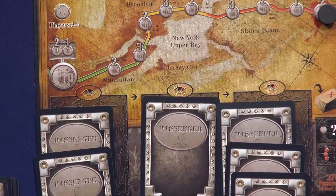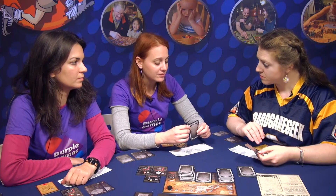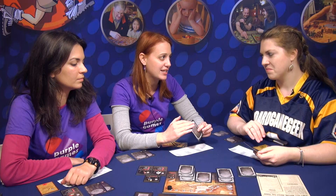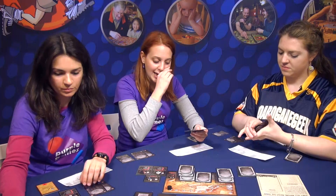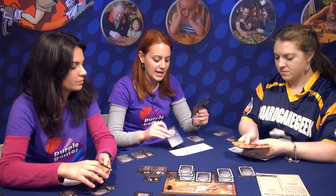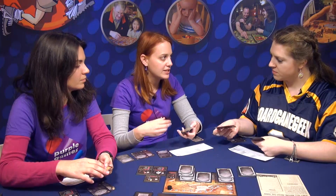Every player is an assassin, but all the other passengers on the train are just innocent passengers. You have to be careful not to kill any one of them, because if you do, you're out of the game. In your turn, everybody has the same action cards, and you choose one card you want to play. When everybody has done so, the actions are resolved in turn order.